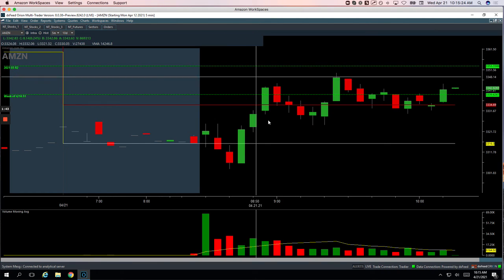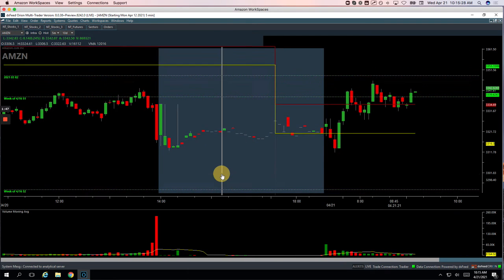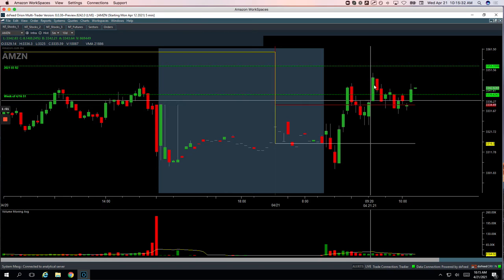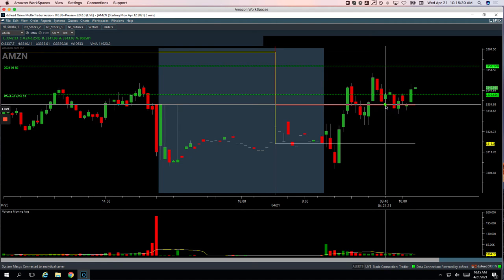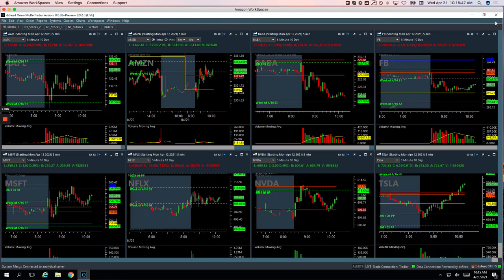First runner — Amazon. Amazon was acting strong all day, staying in positive territory, came down, bounced back up, came down again. I ended up getting long, I think it was on this one here, caught a little bounce, got out of half. And then when it flushed back down, I cut out of the last piece and just took a small winner. Plus 55 on Amazon.